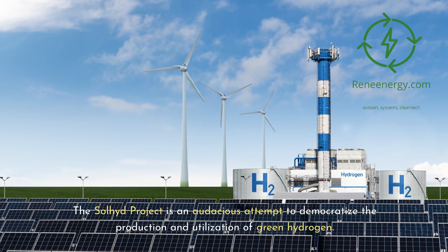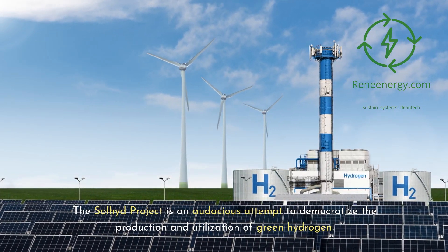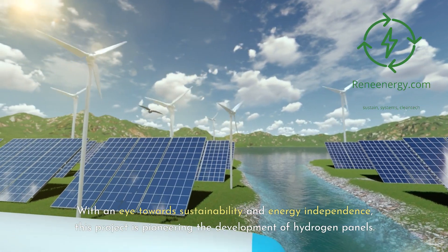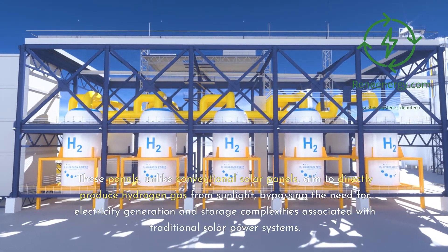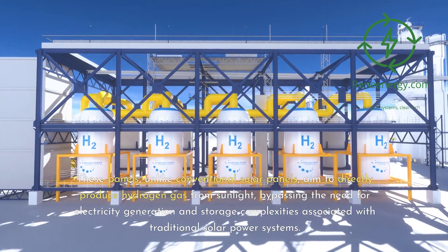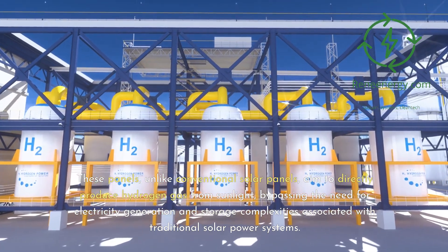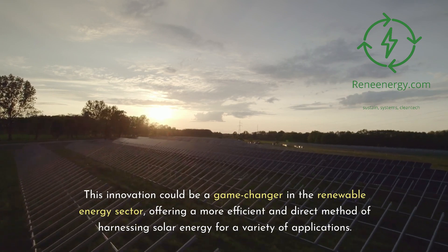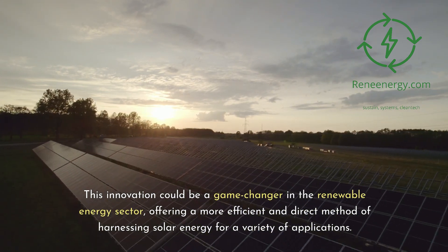The Sullyad Project is an audacious attempt to democratize the production and utilization of green hydrogen. With an eye towards sustainability and energy independence, this project is pioneering the development of hydrogen panels. These panels, unlike conventional solar panels, aim to directly produce hydrogen gas from sunlight, bypassing the need for electricity generation and storage complexities associated with traditional solar power systems.